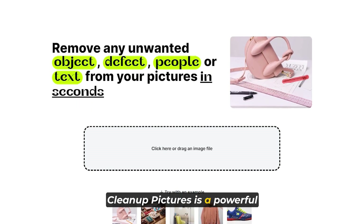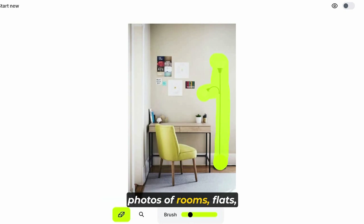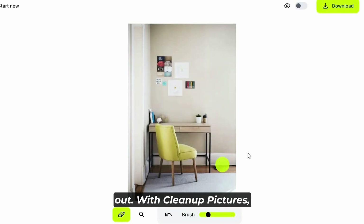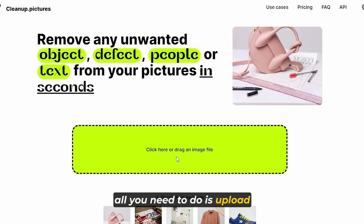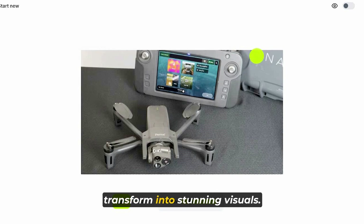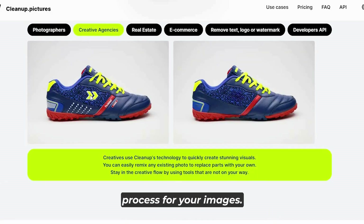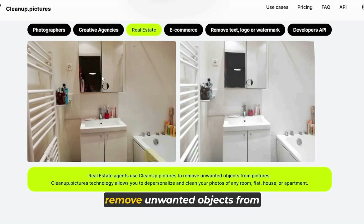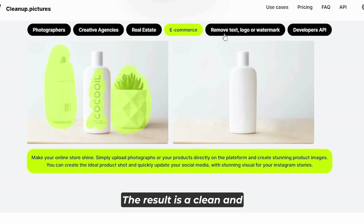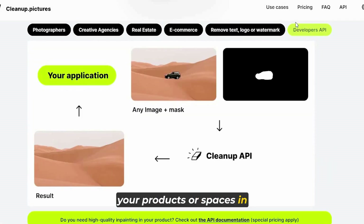Number six, Cleanup Pictures, is a powerful technology that enables you to depersonalize and clean up your photos of rooms, flats, houses, or apartments — an ideal solution for making your online store stand out. Simply upload your photographs or product images onto the platform and watch as they transform into stunning visuals. It provides a range of tools to remove unwanted objects from your pictures, including people, watermarks, and blemishes, resulting in a clean and polished image that showcases your products or spaces in the best possible light.